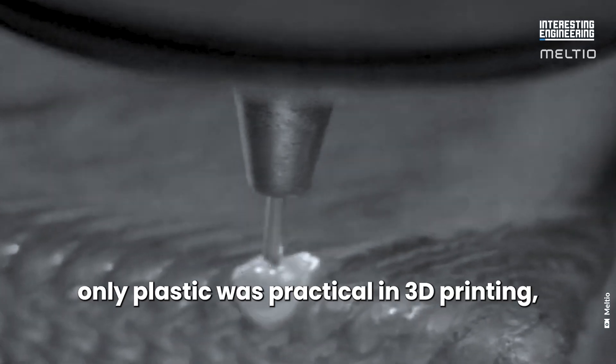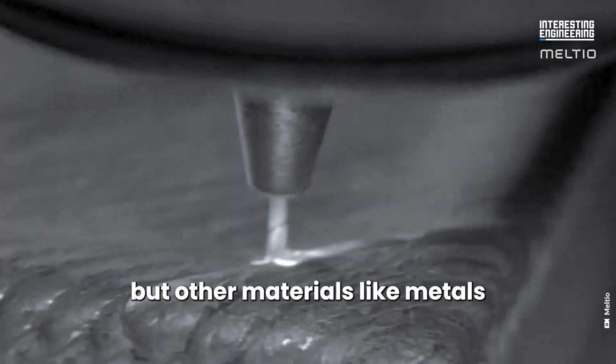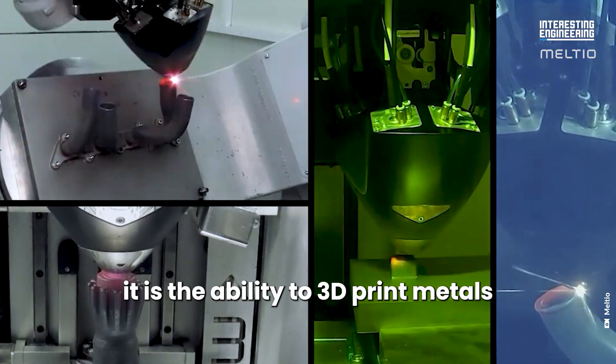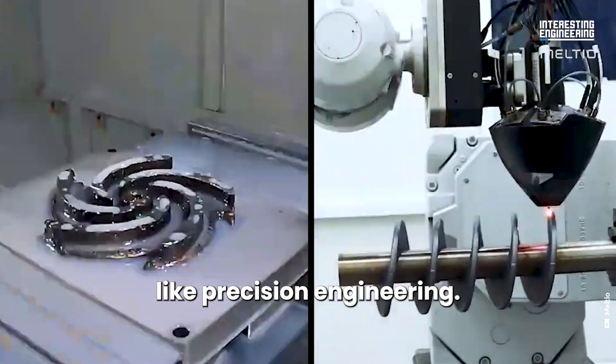Initially, only plastic was practical in 3D printing, but other materials like metals and even living cells are now possible. However, it is the ability to 3D print metals that can be seen as a quantum leap in fields like precision engineering.